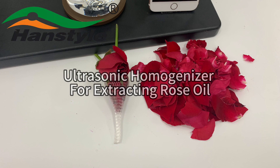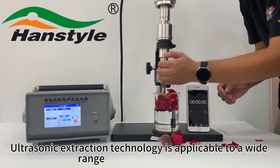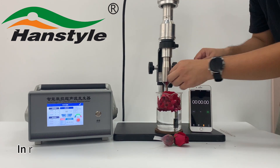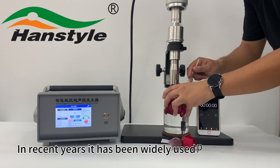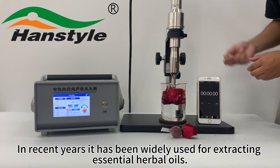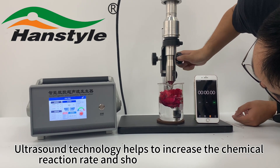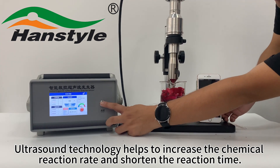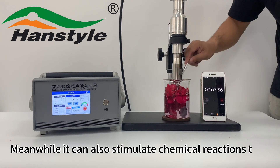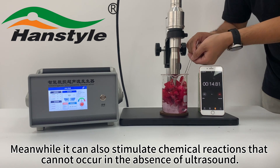Ultrasonic homogenizer for extracting rose oil. Ultrasonic extraction technology is applicable to a wide range of extracting agents. In recent years it has been widely used for extracting essential oils. Ultrasound technology helps to increase the chemical reaction rate and shorten the reaction time. Meanwhile, it can also stimulate chemical reactions that cannot occur in the absence of ultrasound.